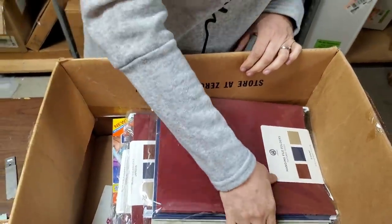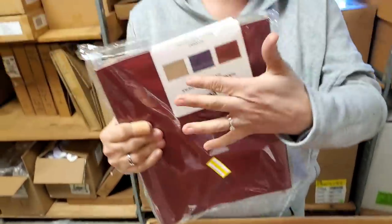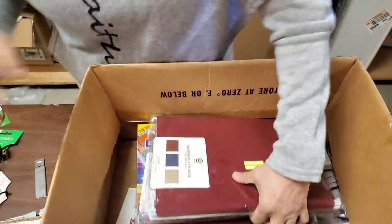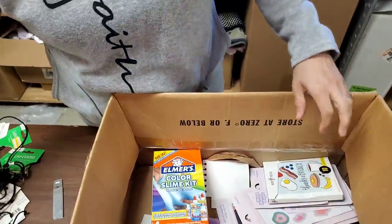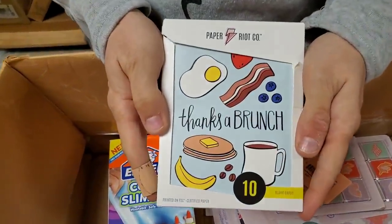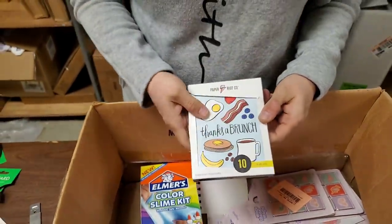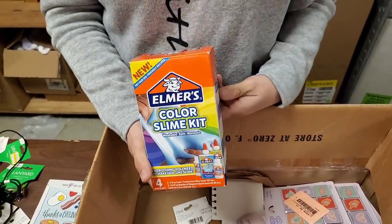These are hanging file folders in all different colors — we got three colors with name plates. Originally priced at $11. And here are some blank thank you cards — fun ones. Oh, and here's a color slime kit. This stuff sells great.